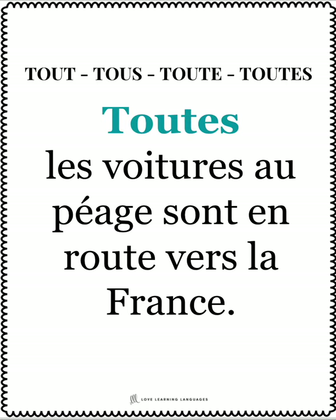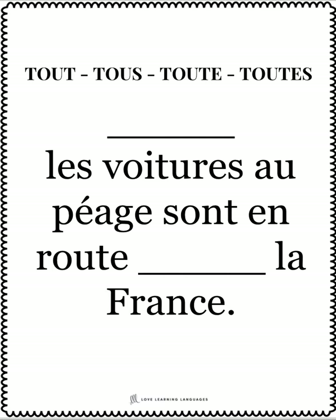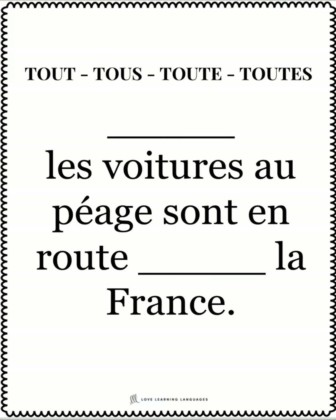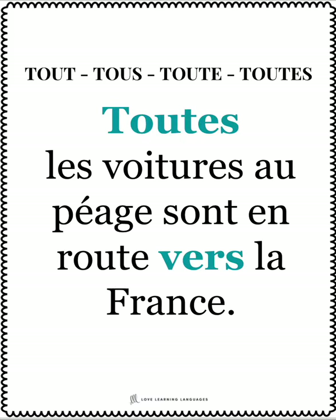The second set of 50 cards is what I call a challenge set. You'll notice here that you have another word missing. If we go back to the original set, that word is vers. So for this one, your students look closely after having done the first set, and they not only fill in the correct form of tout, but also the missing word, which in this case is vers.